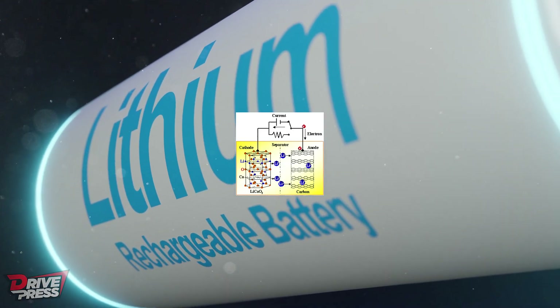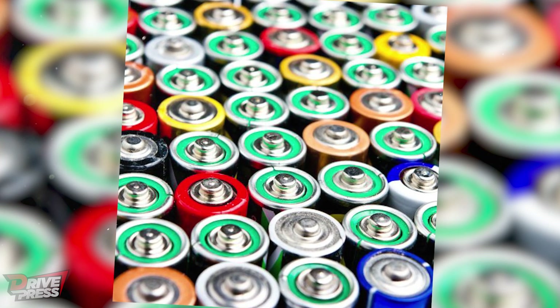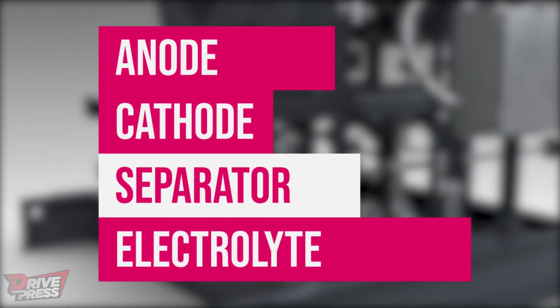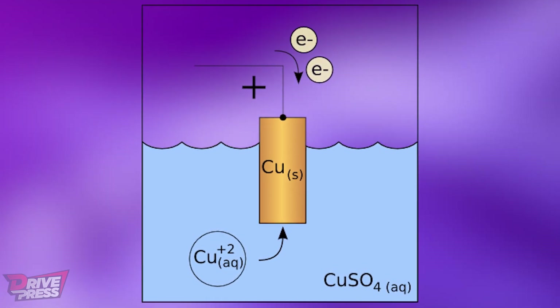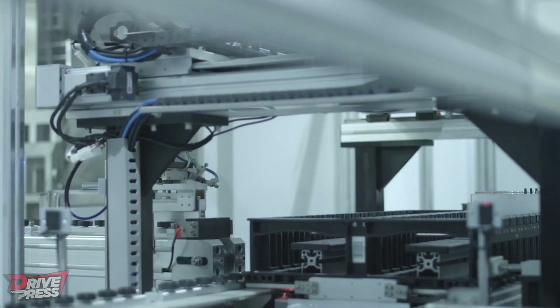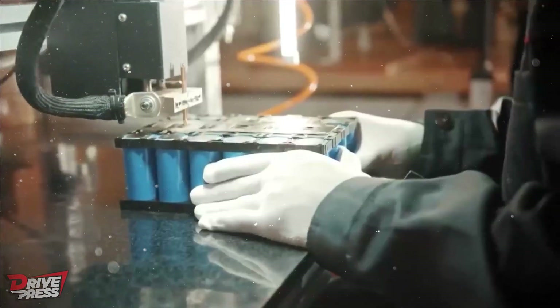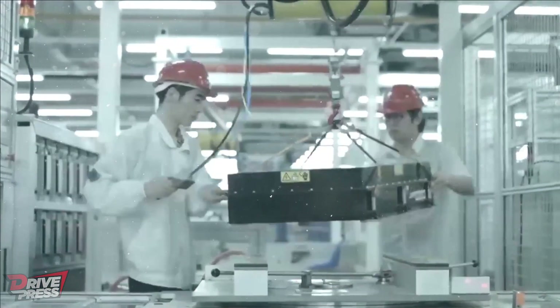The architecture of sodium-ion batteries is comparable to that of lithium-ion equivalents, and the manufacturing process for both types may be similar. Both kinds of batteries produce energy as a byproduct of a chemical reaction and consist of an anode, a cathode, a separator, and an electrolyte. The cathode contains sodium ions rather than lithium ions, and the electrolyte contains sodium salts rather than lithium salts.